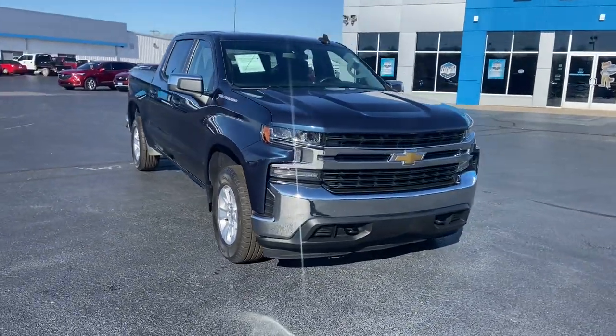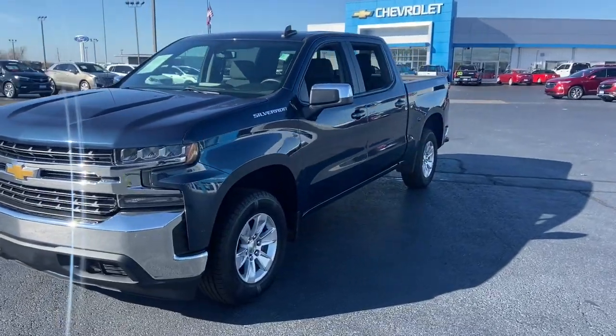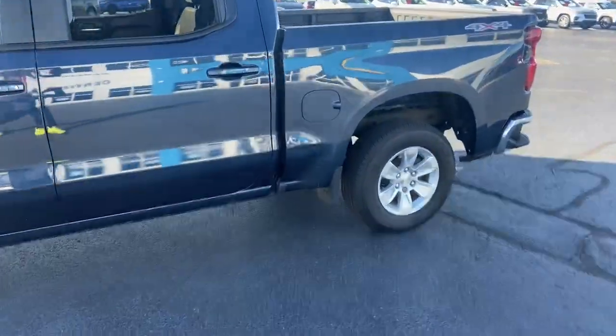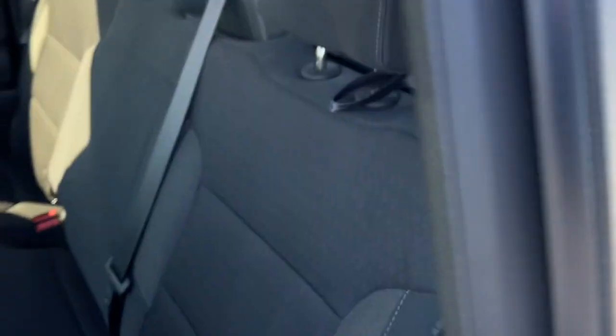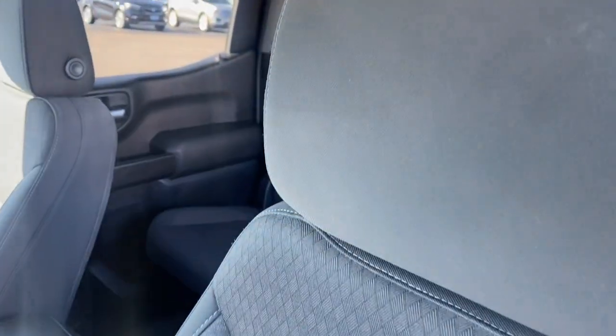Go home happy with the 2020 Chevrolet Silverado 1500. With less than 70,000 miles on the odometer, this vehicle stands out from the rest. The Chevrolet Silverado 1500 — the full-size pickup that's strong, quiet, and dependable, with the latest technology to keep you connected while you get the job done.